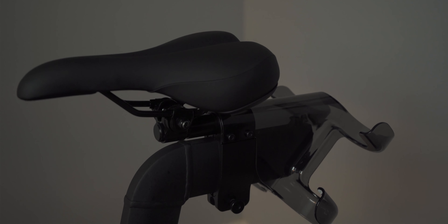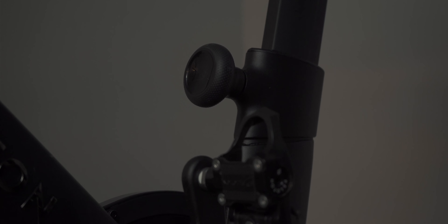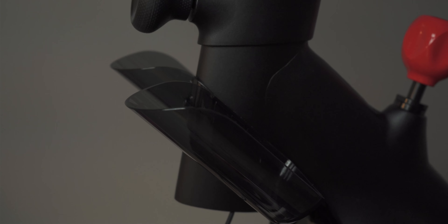Speaking a little bit about the seating position and adjustments on the bike — this thing is going to be very customizable. You can adjust the height, the position towards the resistance knob, all of that. So you can tweak it to your liking, which is great if you are particular about your seating position. The bike also comes with two water bottle holders seated right in front of you for easy access.